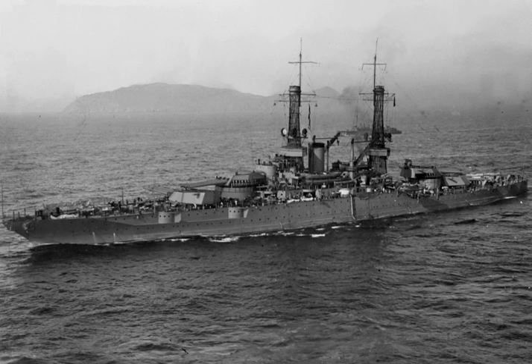Troop ships include the Admiral W.S. Benson class transports and the Gilliam class attack transports. Submarines include USS Glennard P. Lipscomb, USS Tullibee, the Triumphant class submarines, and Columbia class submarines.